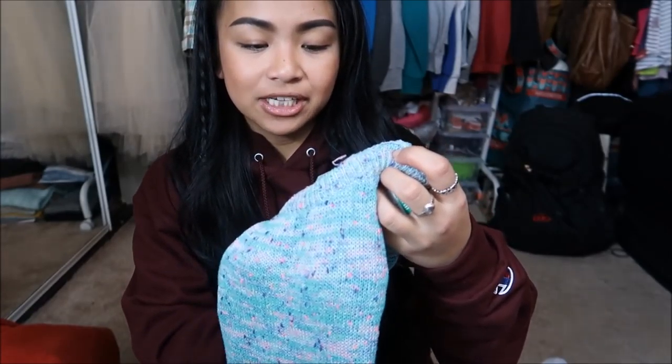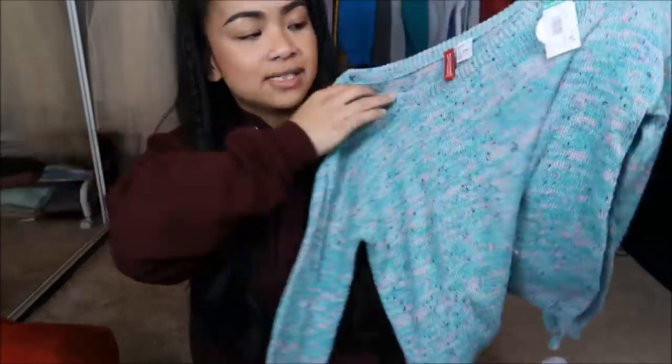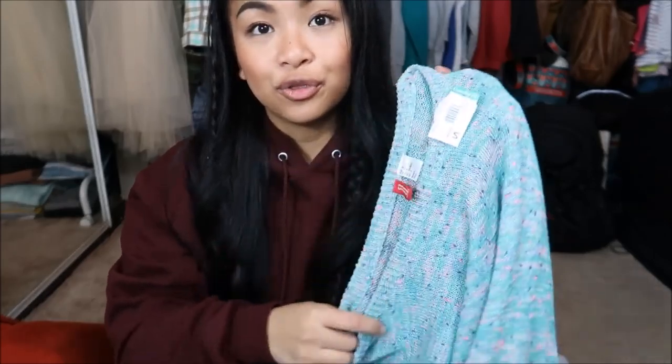First thing I have is by Divided by H&M in a size four — it's this really pretty teal sweater. I just really like the color combination and how slouchy it was. This was originally $4.99, but it was a green tag, so I got it for $3.